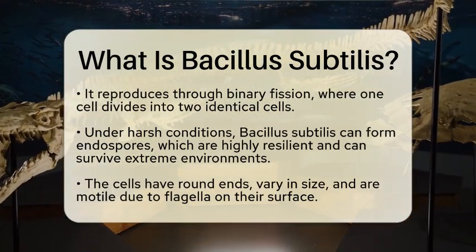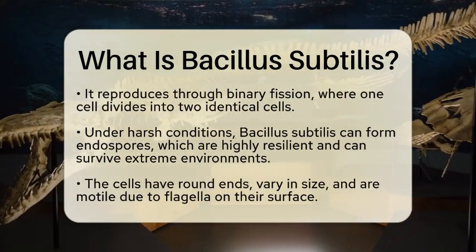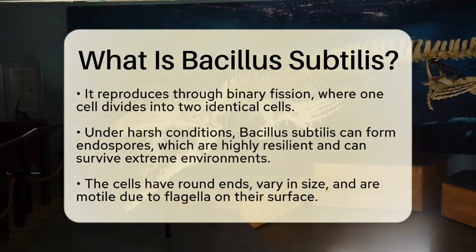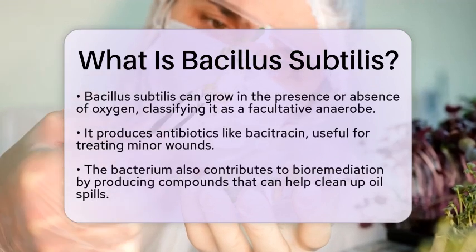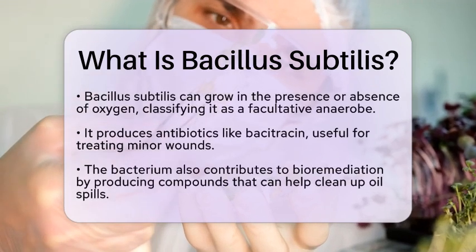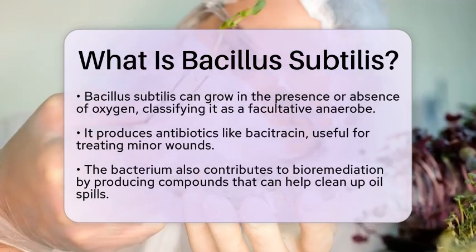Bacillus subtilis cells are typically round-ended and vary in size. They are motile, meaning they can move around, thanks to flagella that cover their surface. Initially thought to need oxygen to survive, it turns out that Bacillus subtilis can also grow without it, making it a facultative anaerobe.